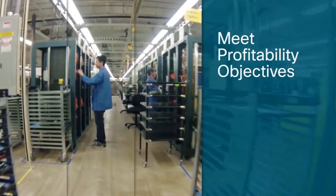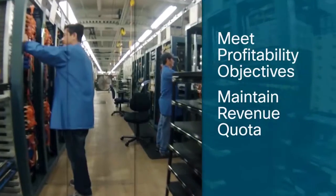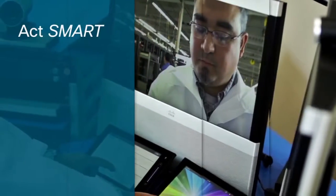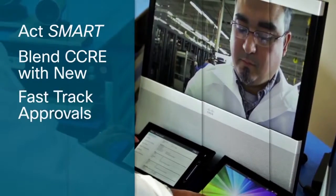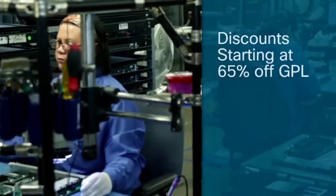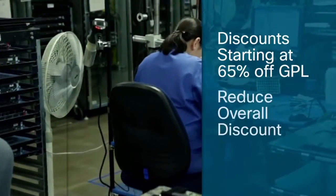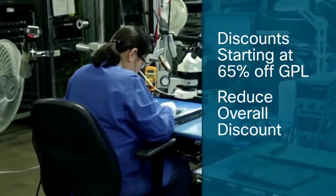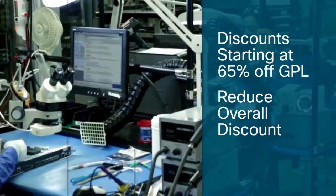Amaze your partners. Help your partners meet their profitability objectives without reducing your revenue quota. Act smart by blending Cisco Certified with new products to fast-track deal approvals and quickly address price objections. You can provide effective discounts starting at 65% off new product GPL, yet still reduce the overall discount level to Cisco.